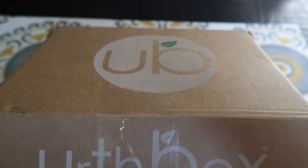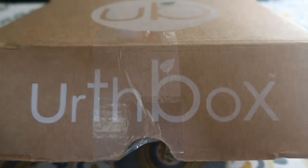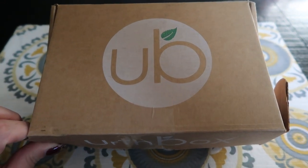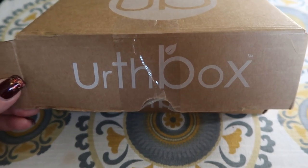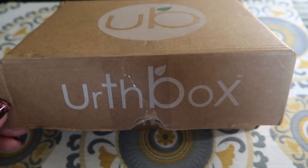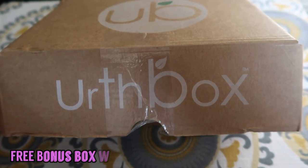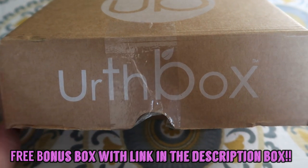I wanted to show you guys this little box that I received. This is a subscription service called Earthbox, and it is basically a snack box. It is fairly small — about the size of the Sips by Tea boxes — but it is an all-organic, whole-ingredient snack box. I'll put all of the details of the promotion down in the description box. I'm in the process of trying to get a discount code for you guys. They sent this to me so I could check out all of their products and give you guys a review.